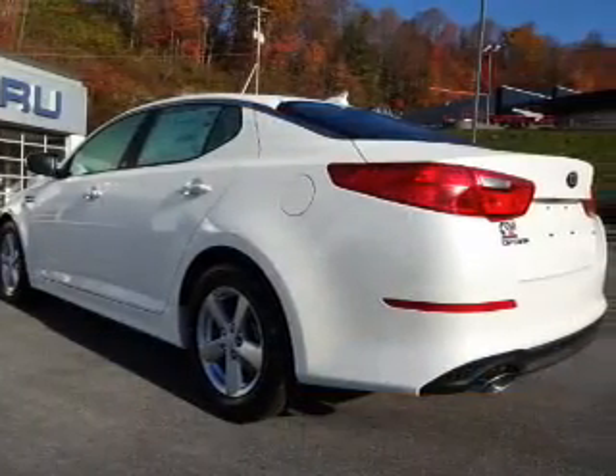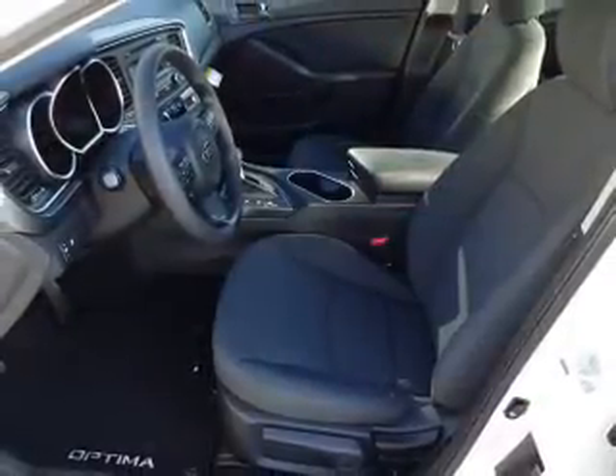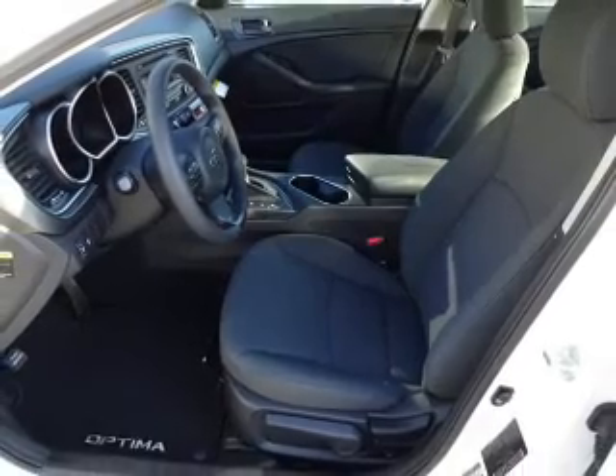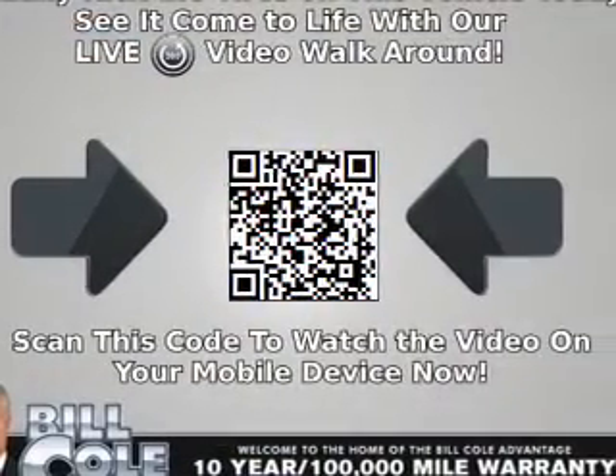The features include alloy rims, an alarm system, keyless entry, independent suspension, brake assist, traction control, stability control, anti-lock brakes, and hill start assist.